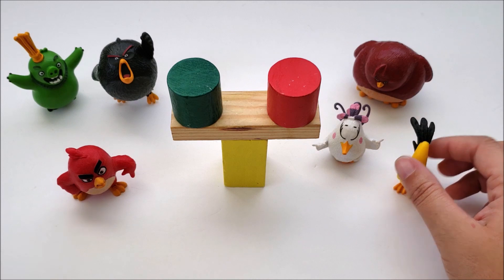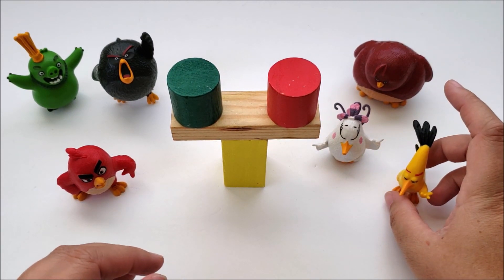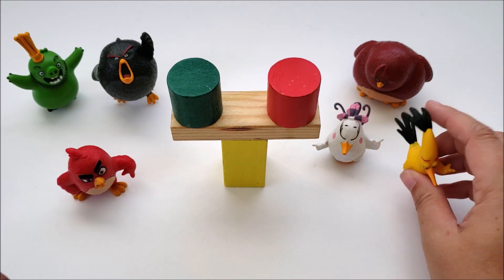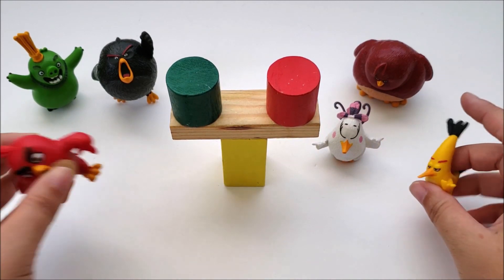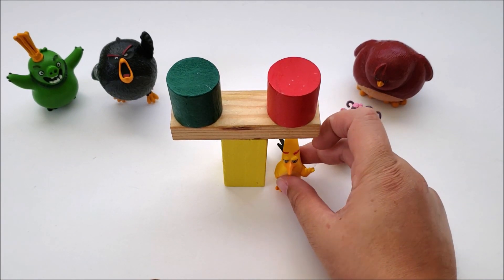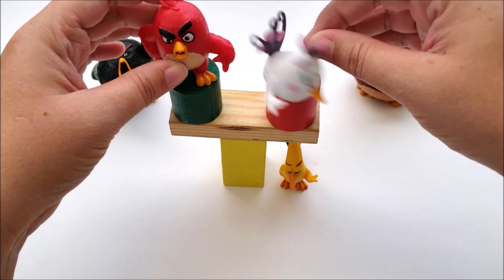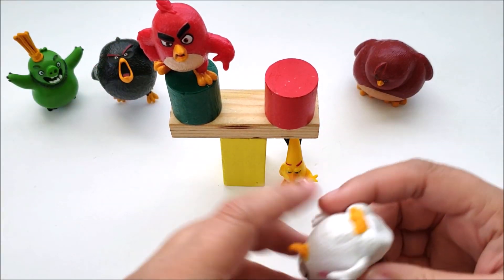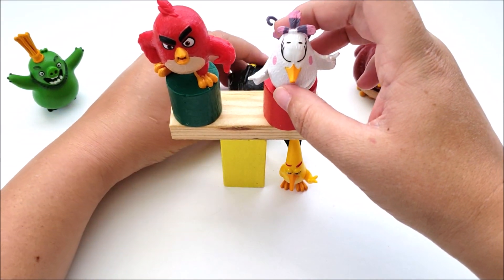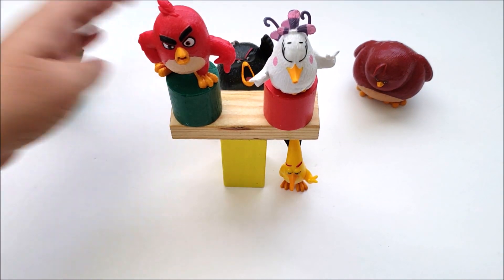Another activity using any of your characters is working on preposition words. Build a tower with your blocks, then practice: Can you put the yellow bird under the tower? Can you put two birds on top of the tower without dropping it? Can you put the black one behind the tower? Really work on those preposition words.